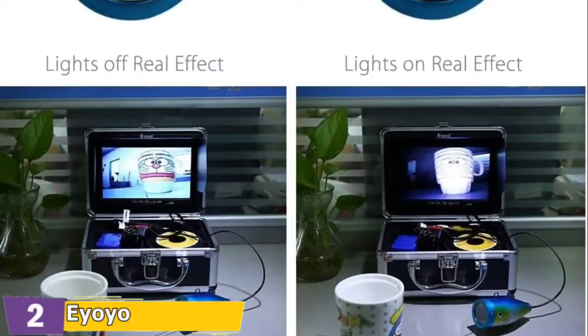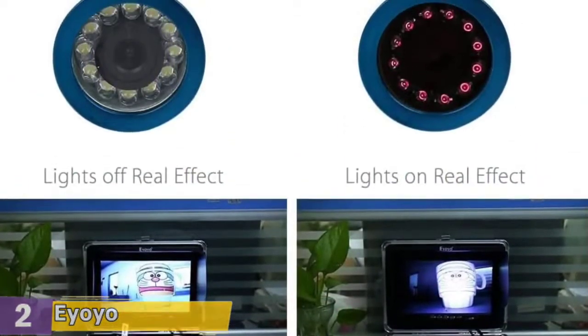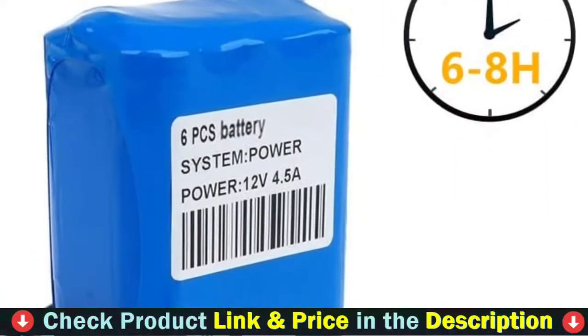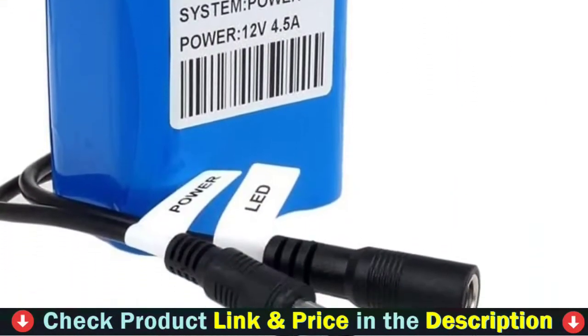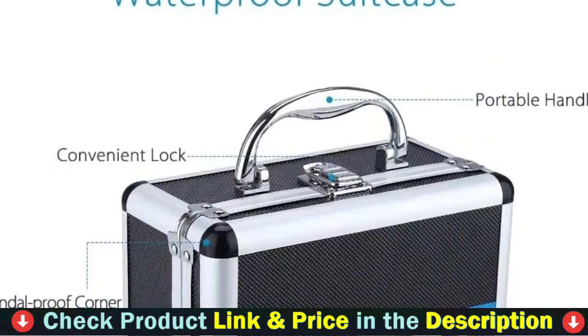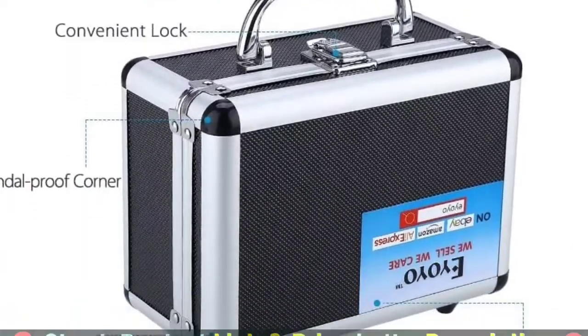Please note the image will turn to black and white if you open the infrared light. The waterproof suitcase is mini and portable, which is very convenient to carry anywhere you want. The continuous working time of the 4500 mAh rechargeable battery is able to last 6 to 8 hours after being fully charged.